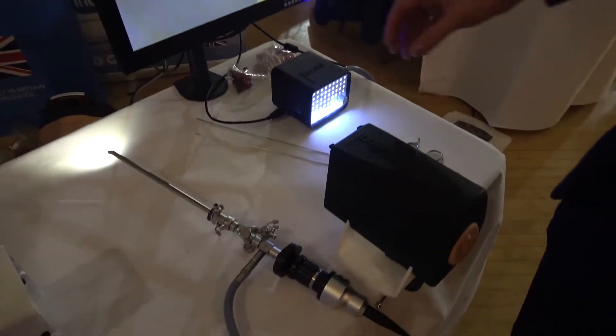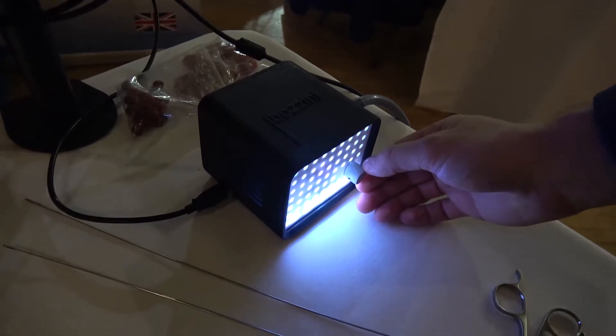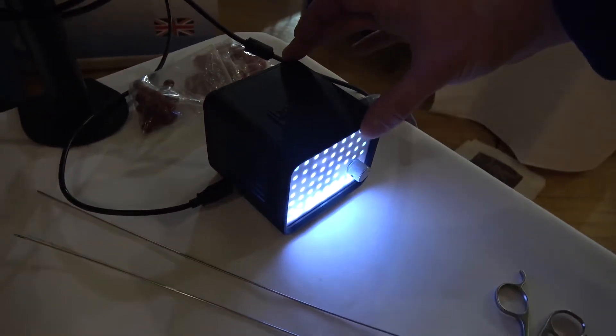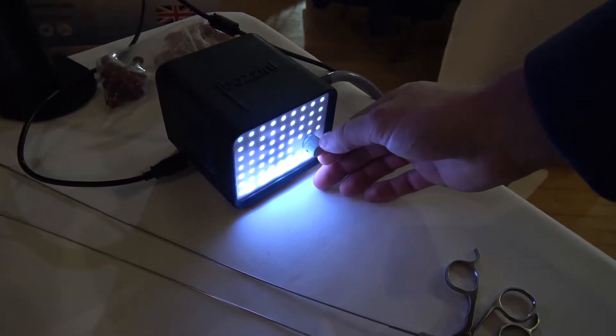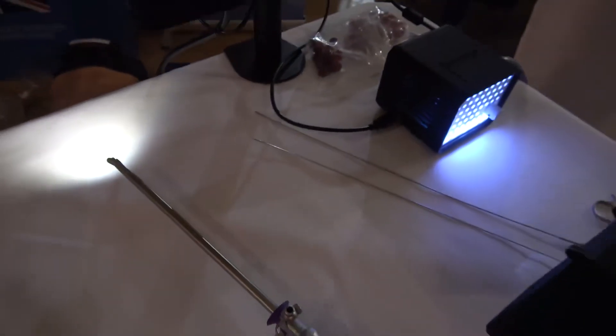One of the most exciting things here is the Bazzini light box. This is USB powered and has miniaturized a huge amount of technology down into this small box. We're able to titrate the light and, as you can see, we can titrate all the way through the spectrum of light just from this little USB powered system.